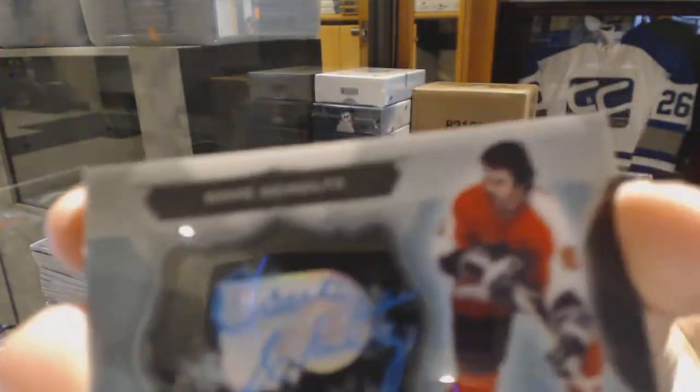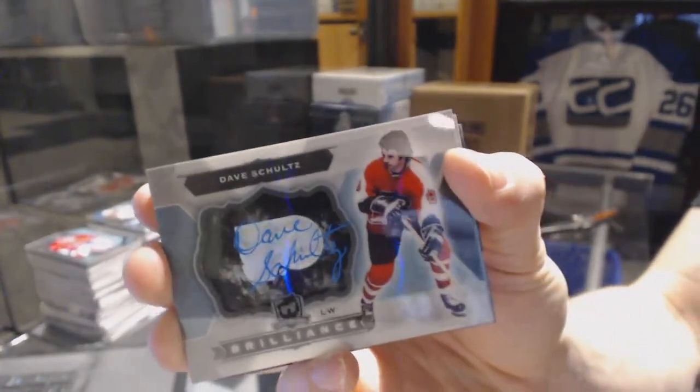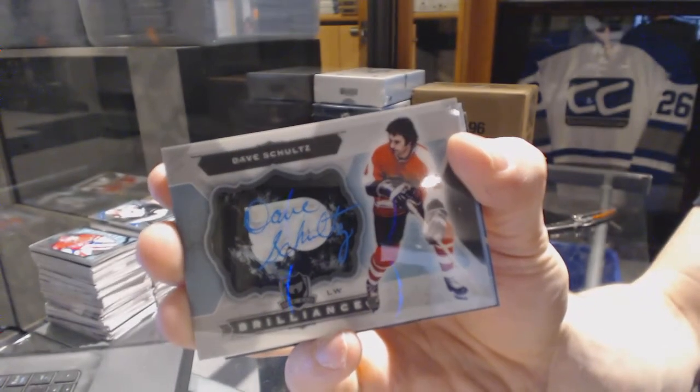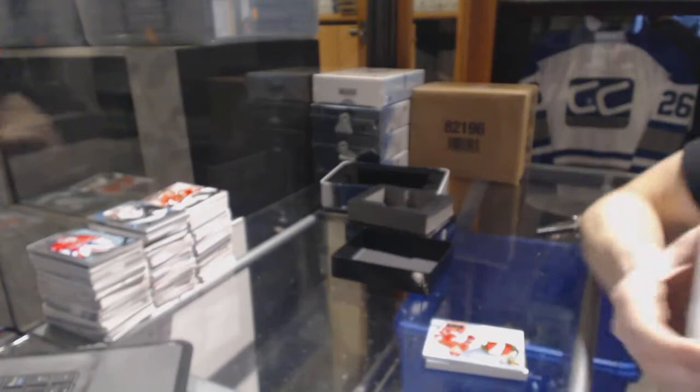Brilliance autograph for the Philadelphia Flyers, Dave Schultz — The Hammer. Dave Schultz Brilliance Auto for the Flyers.